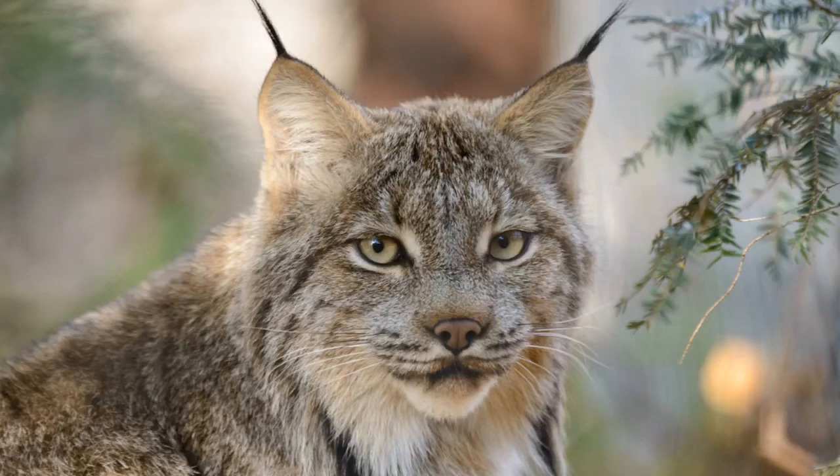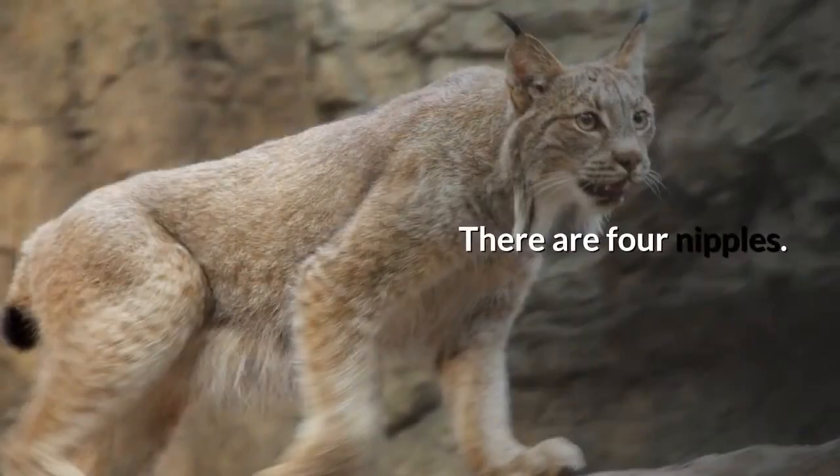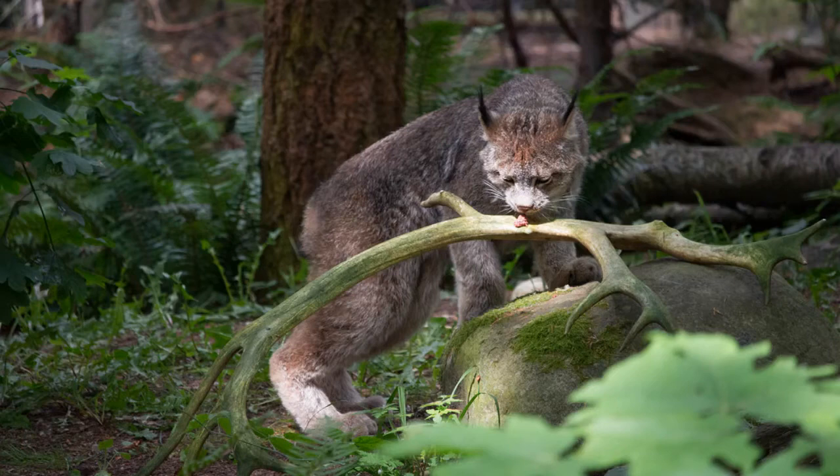In winter, the hair on the lower cheek becomes longer, giving the impression of a ruffle covering the throat. There are four nipples. The claws are sharp and fully retractable. The large, broad paws are covered in long, thick fur and can spread as wide as 10 centimeters to move quickly and easily on soft snow. Its paws can support almost twice as much weight as a bobcat's before sinking. Both species walk with the back foot typically following the front foot and often do not follow a straight line.